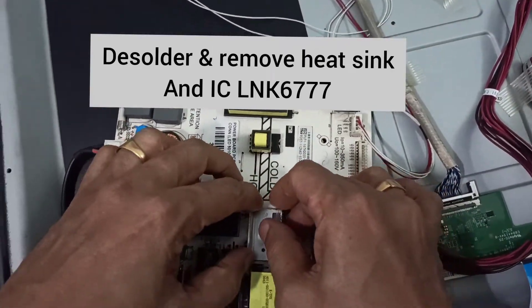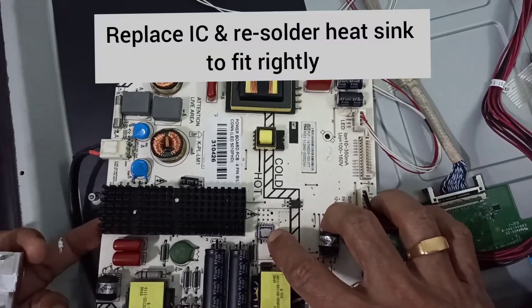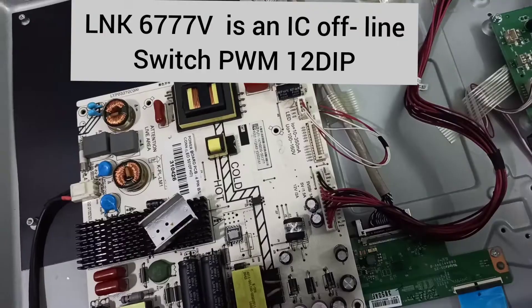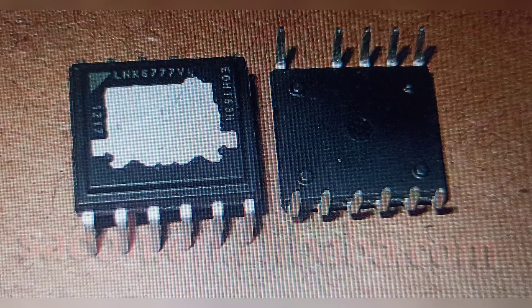We replaced the IC and fixed the heatsink firmly back to the board, then powered the board and the voltage came up and the TV came back to life perfectly. This is useful information as most service centers charge expensive bills.